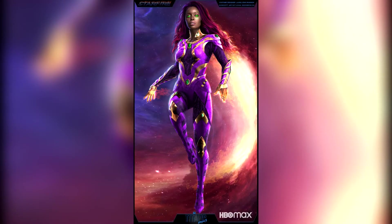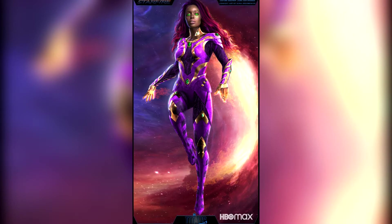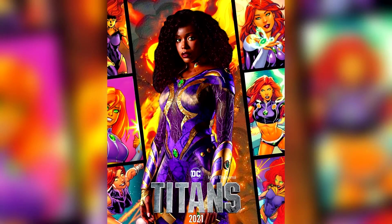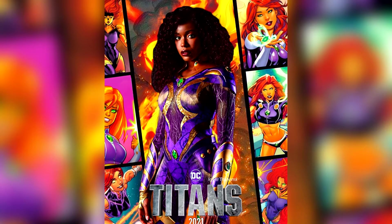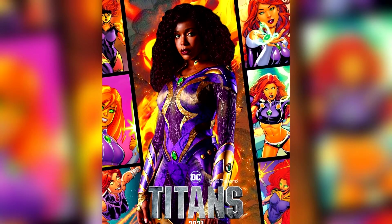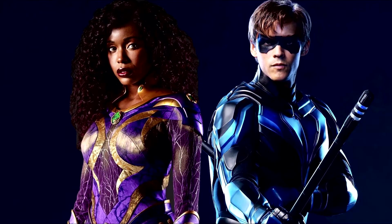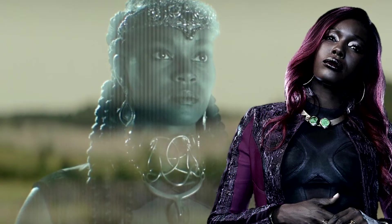Overall, as I said earlier, Starfire has been one of my favorite aspects of Titans throughout the first two seasons. I think the actress Anna Diop does an amazing job with what she is given, and I cannot wait to see the next step in the character's evolution with this full suit here in Season 3. I think the suit itself looks incredible — the costume department for Titans never fails to amaze me with each new design — and while I may still have some story reservations, I just cannot wait to see Starfire suited up in action taking on Blackfire come Season 3.